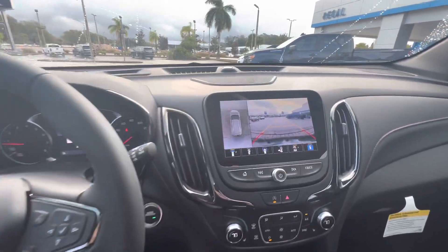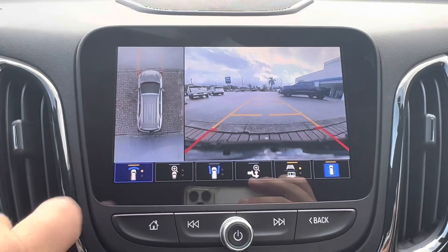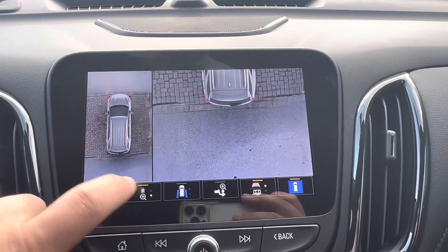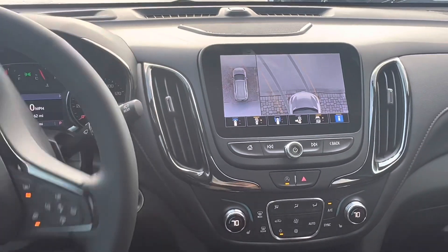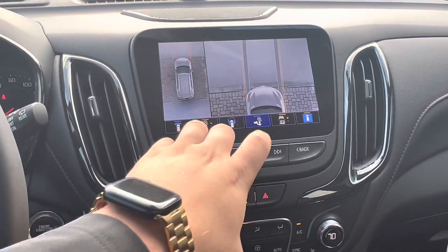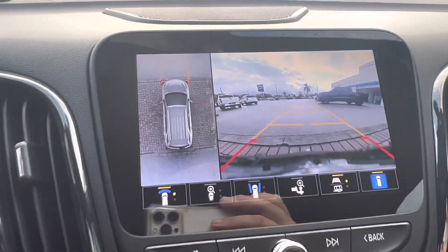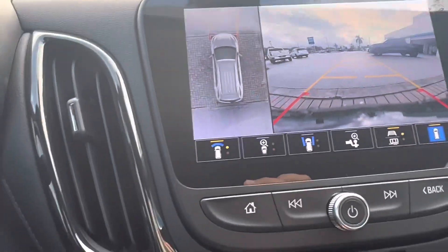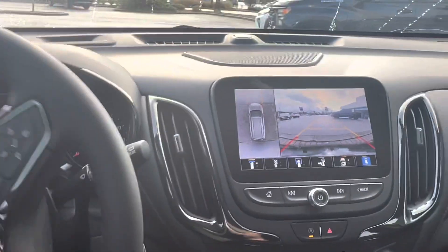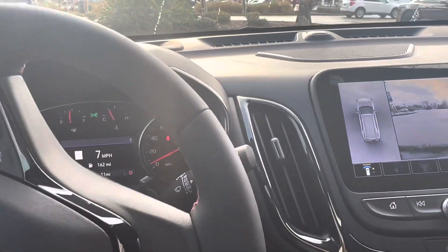On the 8.2-inch touchscreen display we have our surround vision camera system — this gives you a front view, rear view, top from the back, top from the front, and when I turn the wheel it turns directly with it. The gray is where your wheels go, the yellow is where your turn radius is. There's also a trailer hitch camera, front camera, and the whole time we have an aerial view. As I drive you can see me move off that brick portion — this car drives like a dream.